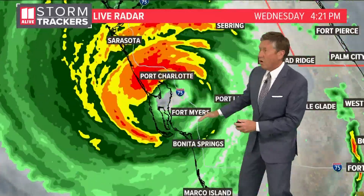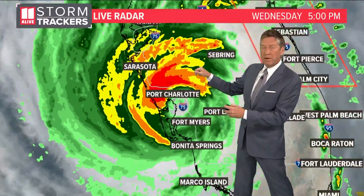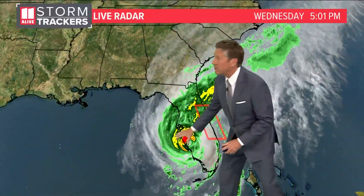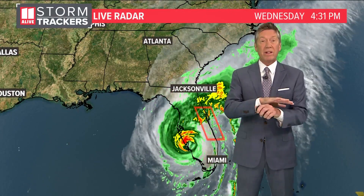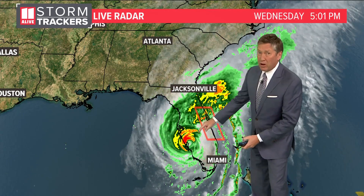This is between Port Charlotte and also Bonita Springs. It will keep crossing over the Florida peninsula, and as it does, the warm water is the fuel for these storms — and that fuel is cut off now that it's over land. So the storm is going to weaken, but still giving them a lot of rain and wind over central Florida.